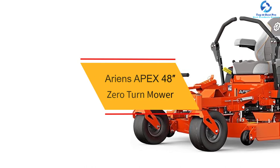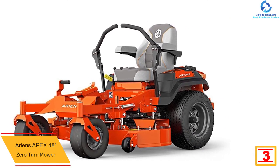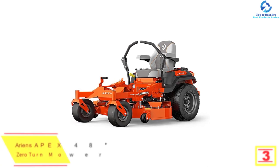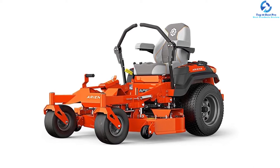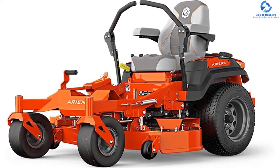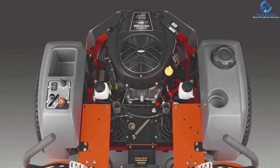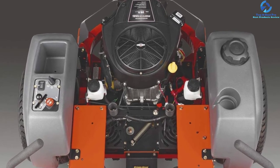At number 3, we have the Ariens Apex 48-inch zero turn mower. The Apex is a powerful mower with a tubular steel frame and a 10-gauge welded steel deck with spindle ball bearings. It comes with a 23 HP Kohler 7000 Series V-twin engine. The cutting height is set between one and a half to five inches by inserting a pin into a slot. It mows up to 8 mph and reverses up to 4 mph. It features a deck access panel, ergonomically padded seat with armrests, and an hour meter.